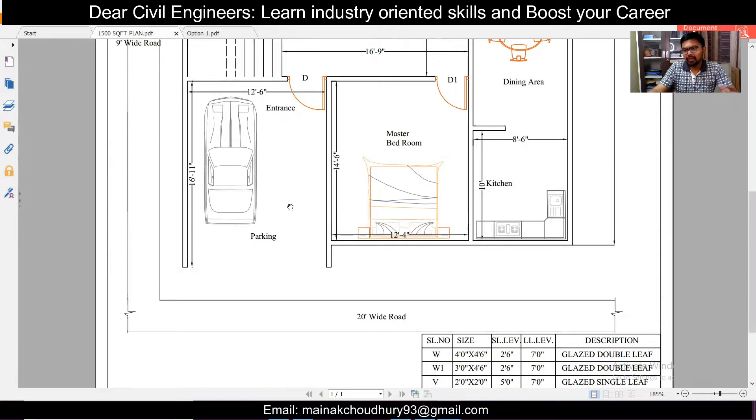It will be easier for parking since the main road is on the south side. The first parking option I've given is in the southwest direction — it is 12 feet 6 inches by 16 feet 11 inches. You'll get around 10 feet usable space due to a door, making it suitable for one four-wheeler and three to four two-wheelers, with enough space for entrance.